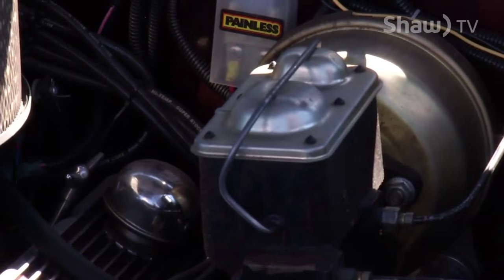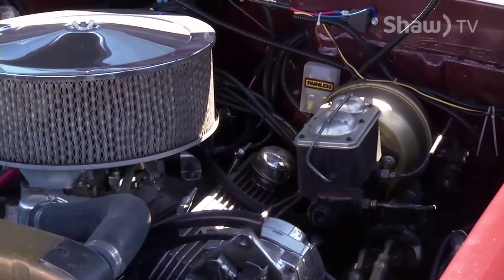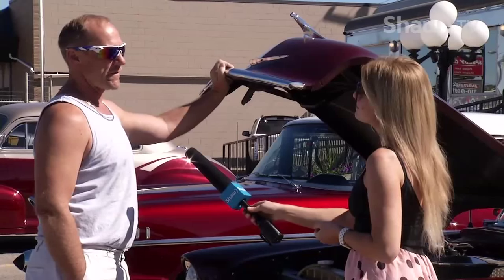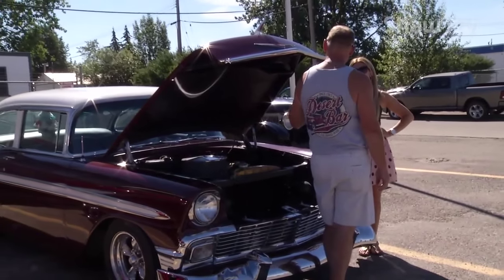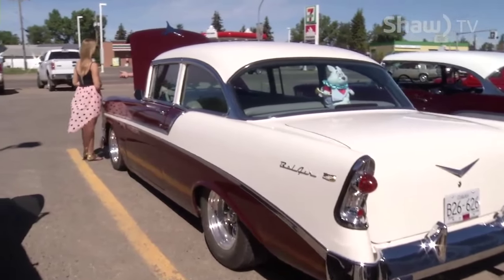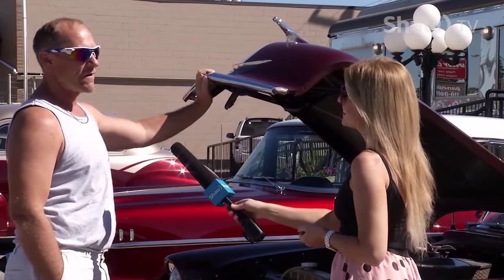It took about five years to be able to buy this car from the fellow that had it, because he lived in Kelowna. He'd phone me and tell me that it was for sale, I'd go down to pick it up, and then he wouldn't be able to sell it. So I'd leave. Finally, his health deteriorated, and he knew I was extremely interested in the car and knew the history of the car because of the many times I'd tried to buy it from him, and finally he phoned me and sold me the car.